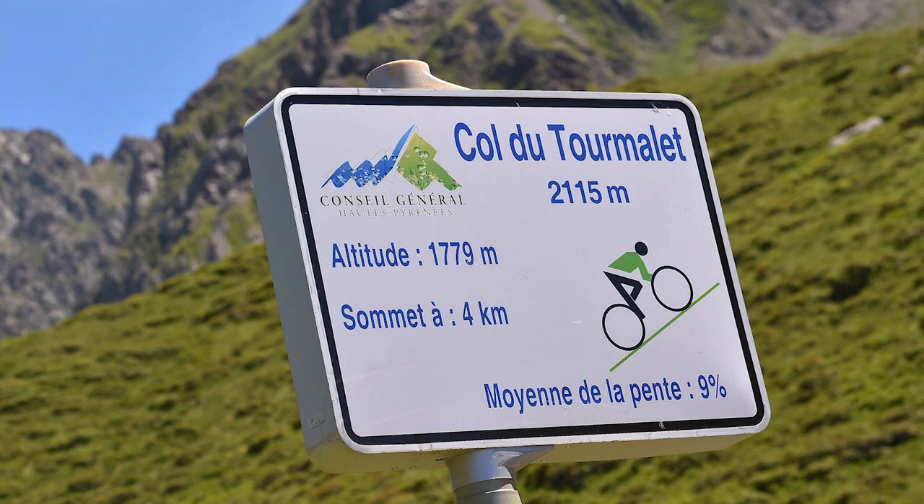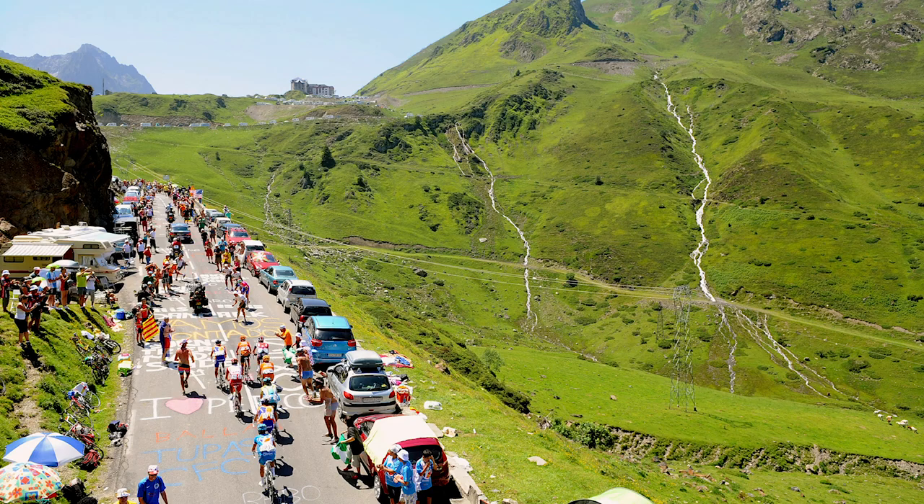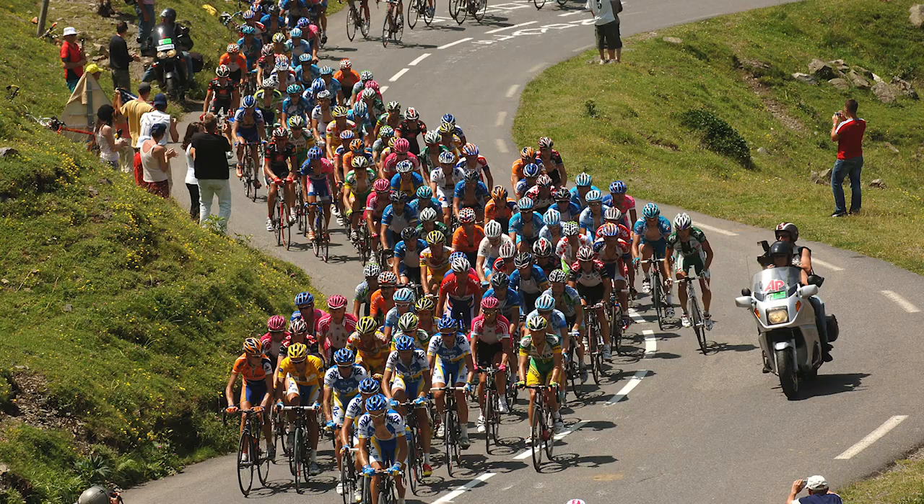This year, the race tackles the Tourmalet from the eastern side, which means it averages 7.3% for 17.1 kilometers, and tops out at 2,115 meters above sea level, which means that it is currently the highest paved mountain road in the Pyrenees, although that will change once they pave the Col de Portet. This year, it features midway through Stage 19, which is the final mountain day of the race, from Lourdes to La Reune.